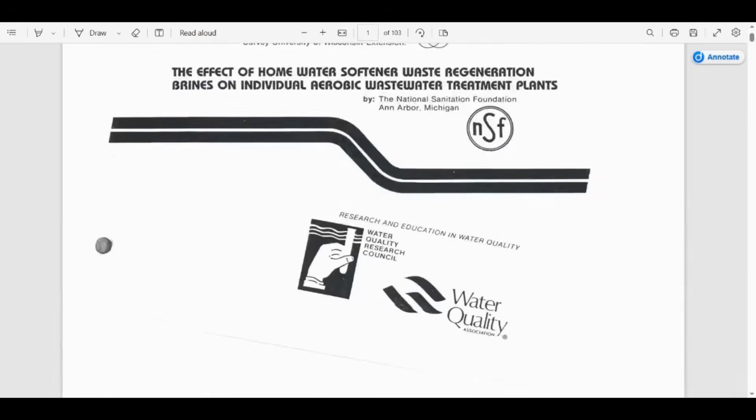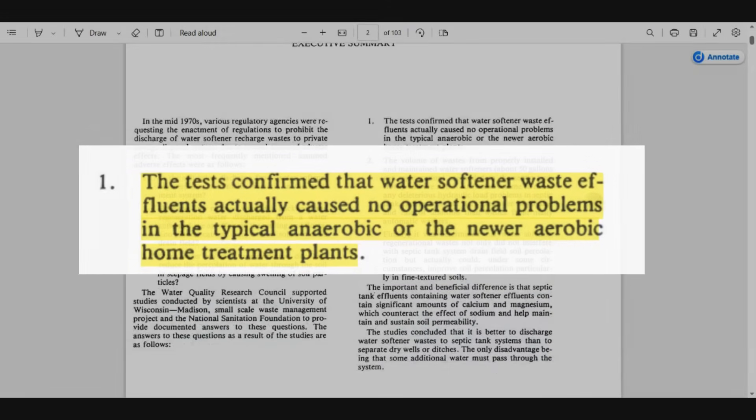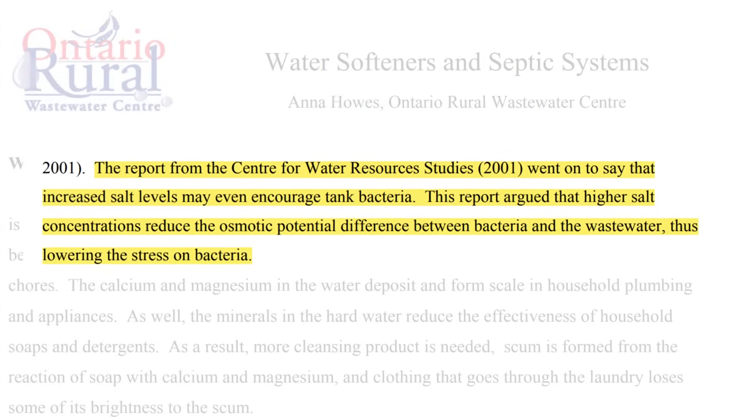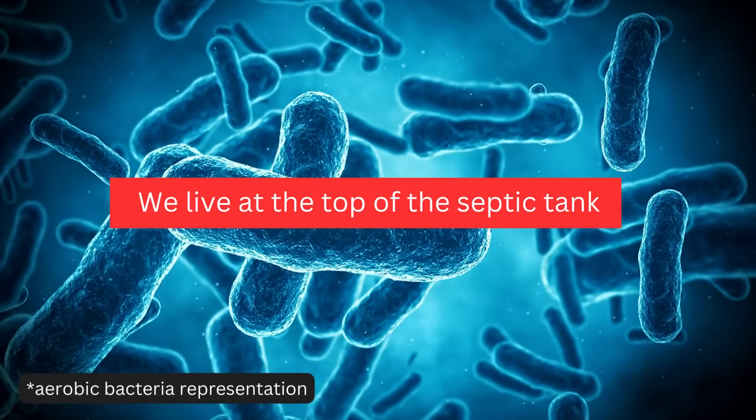Older studies from as far back as the 1970s indicated that salt softeners did not harm septic systems. In fact, they were believed to benefit aerobic bacteria, which play a crucial role in breaking down waste within the septic system.